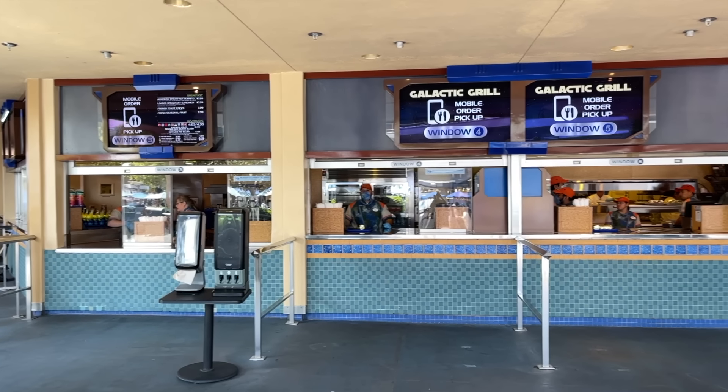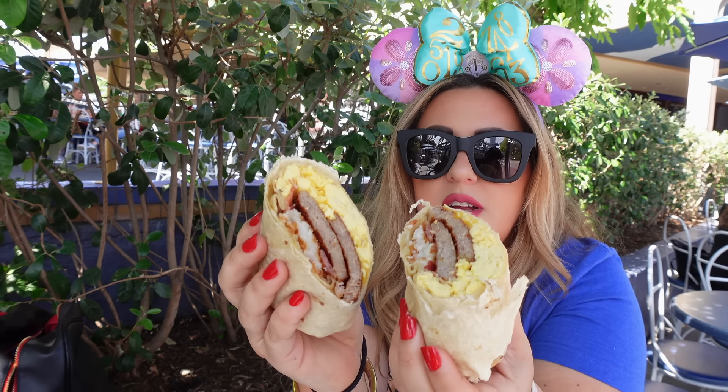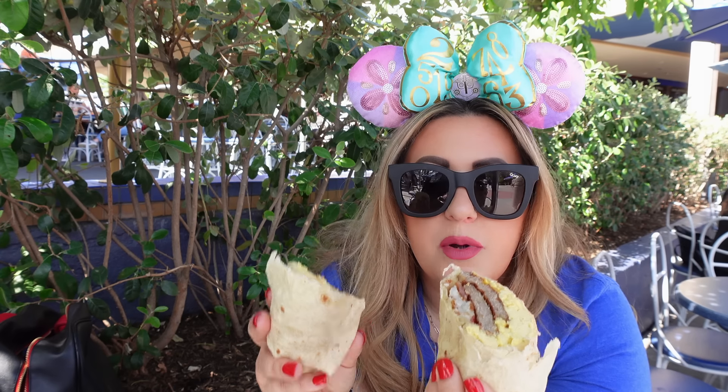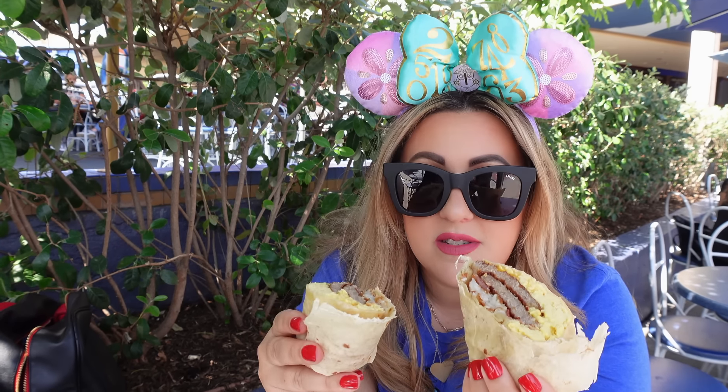If you're looking for a quick breakfast, one of our favorite options is to come over to Tomorrowland at the Galactic Grill and do a mobile order. We love to split a breakfast burrito — super good — and grab some coffee too. It's the perfect thing to have before hitting some attractions. They also offer a breakfast sandwich if you don't want the burrito.